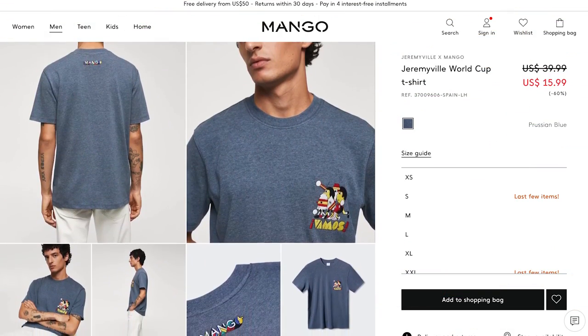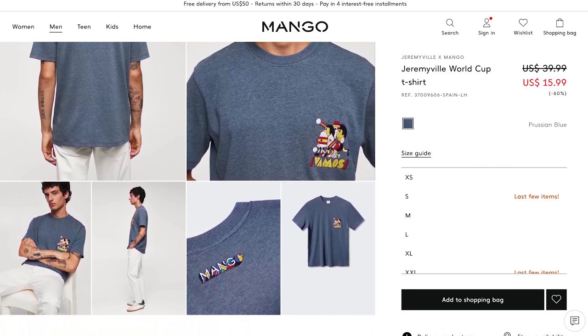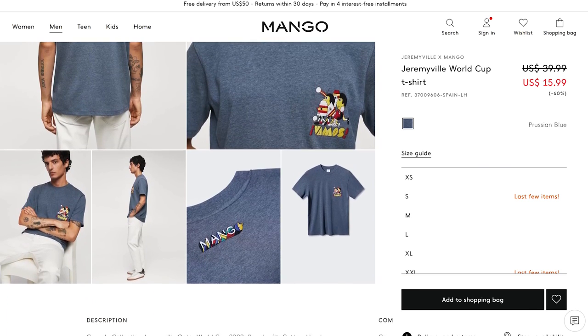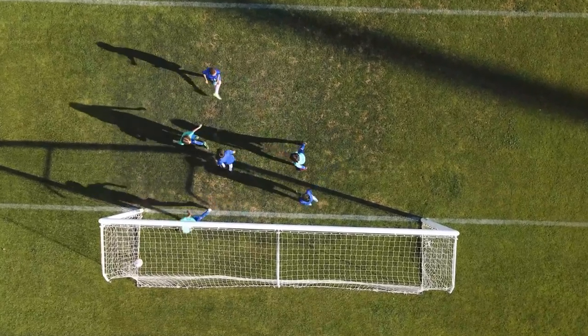Retailers like Mango created apparel collections inspired by the 2022 World Cup. With print-on-demand, you can create soccer apparel too. The soccer fans among your niche audience would love to see that your brand can quickly react to the World Cup by offering a fresh collection of products.